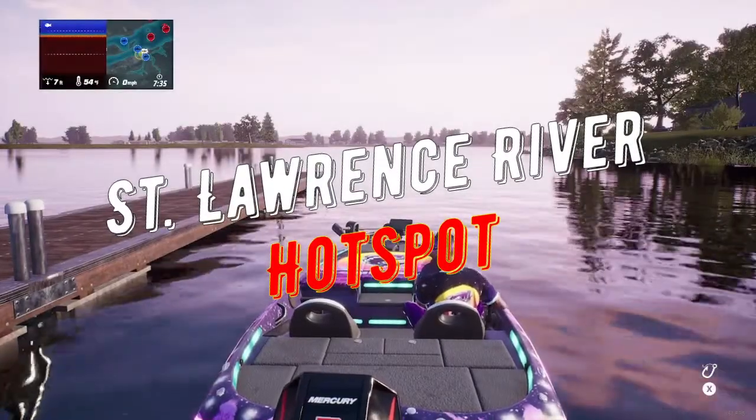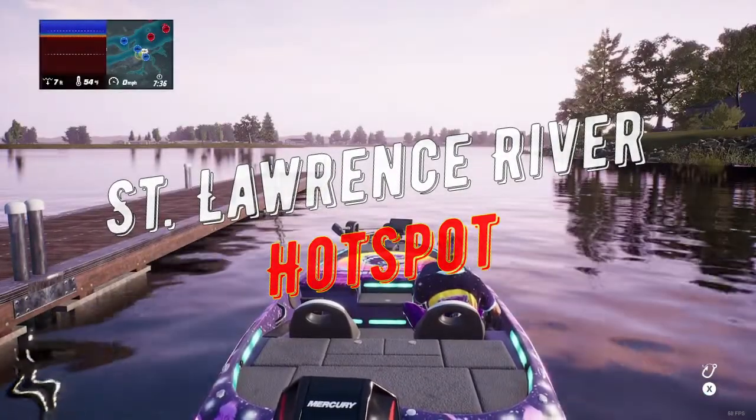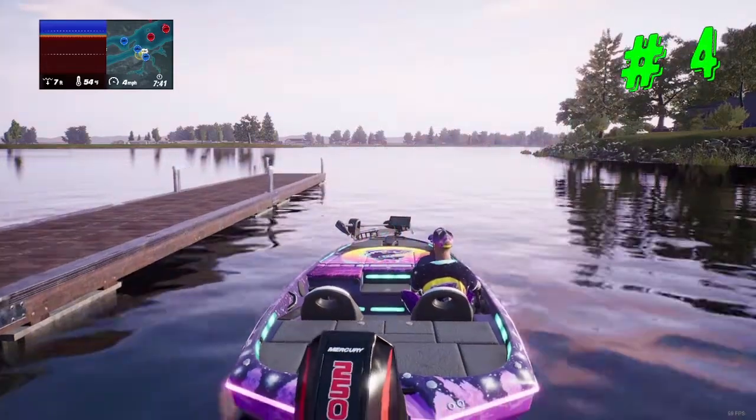Alright guys, we're going to show you hot spot number 4 on the St. Lawrence River. Let's get to it.